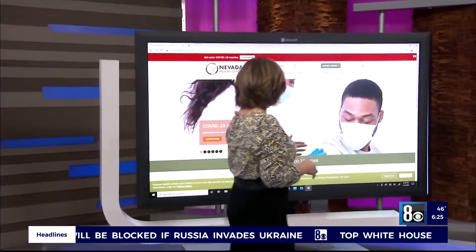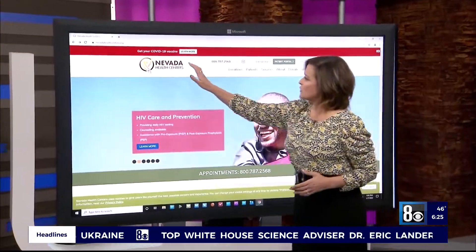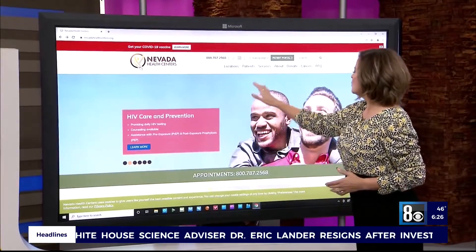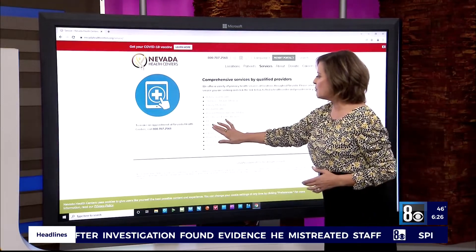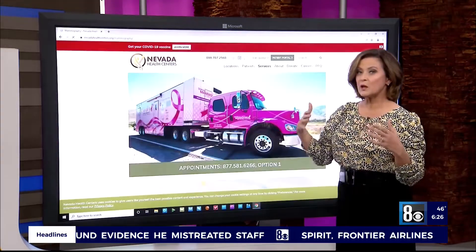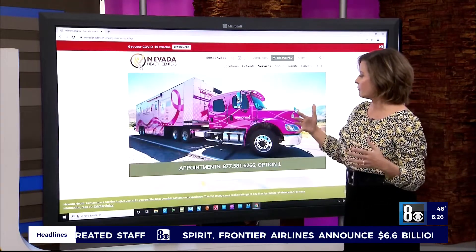I'm going to walk you through and show you how easy it is to make an appointment. This is the homepage for NevadaHealthCenters.org. What you're going to do is go over here to Services, let it load up, then go over here to Mammography. This is all to make your appointment and to do your paperwork.